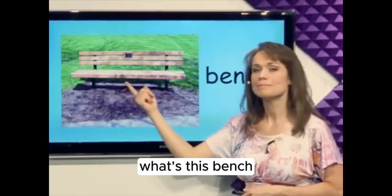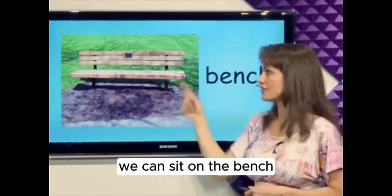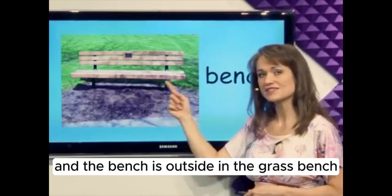What's this? Bench. We can sit on the bench, and the bench is outside in the grass. Bench.